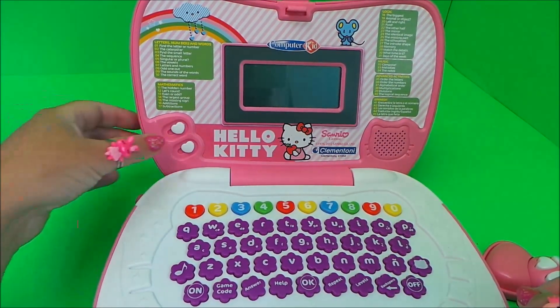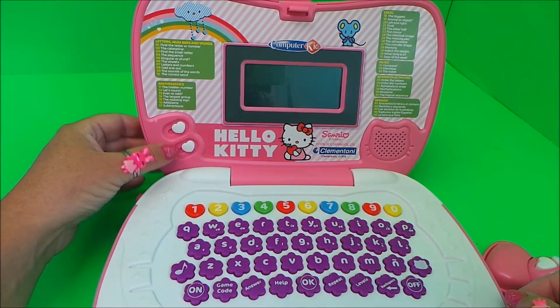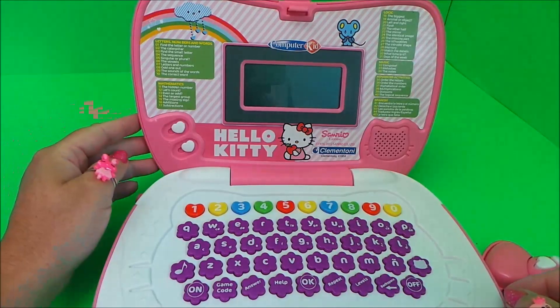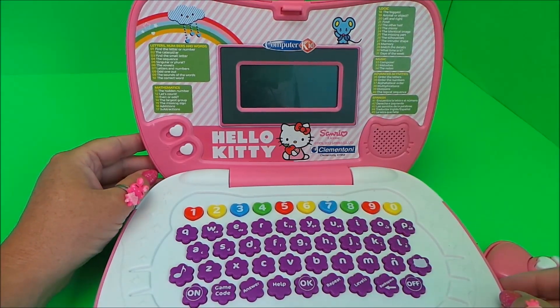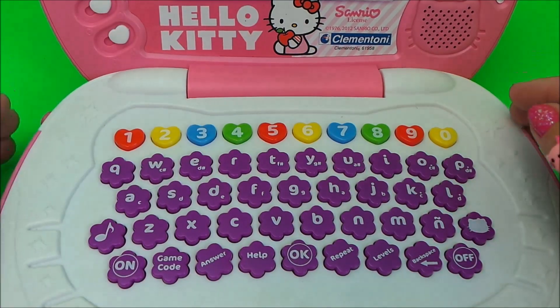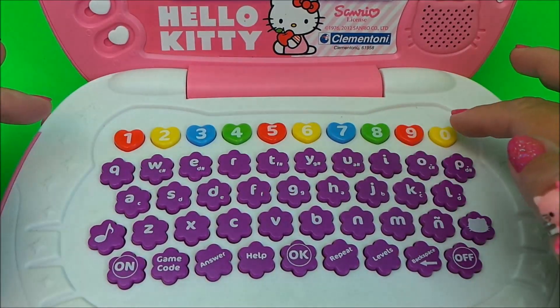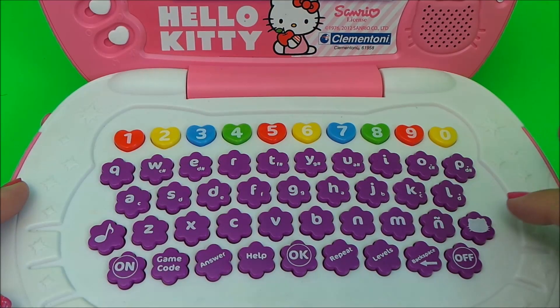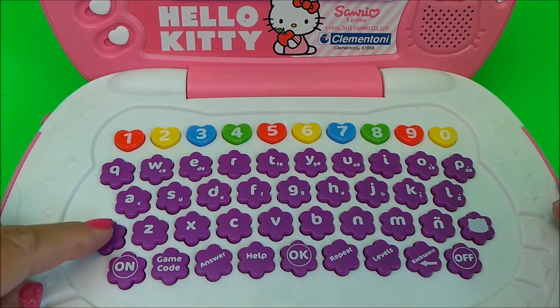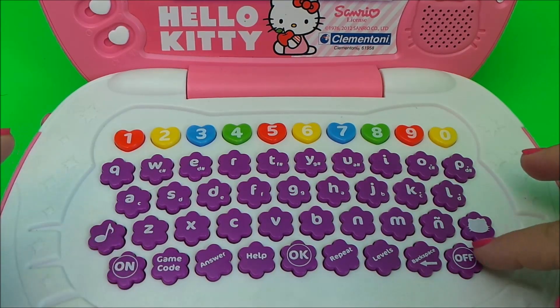On the top we have the brightness control, we have the volume control, and we also have the LCD screen here that shows Hello Kitty dancing and doing lots of fun things. Here we have the keyboard, we have all the numbers from 1 to 9 and then naught on the end, we have the enter key and the music on and off key, and the on/off button.